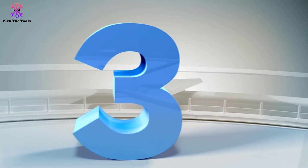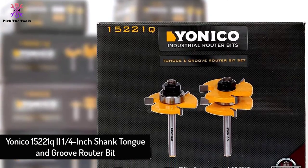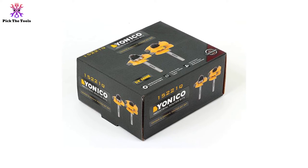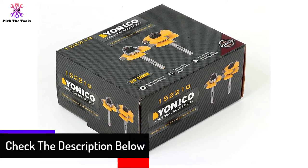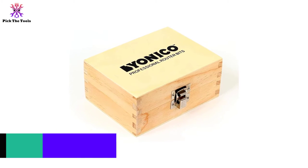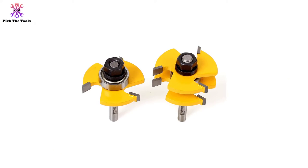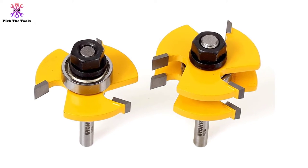At number three, we have the Yanico 15221Q one-quarter-inch shank tongue and groove router bit. Its hardened carbide blade provides solid and stable performance for wood flooring, shaker-style panel doors, and wainscot paneling with ideal tongue and groove joints. Heat-resistant Teflon coating gives extended longevity. It handles stock sizes up to three-quarters inches and makes precise frequent cuts using ball bearing guides without a fence. The two flute carbide blades and quarter-inch shanks come pre-installed in a wooden box.